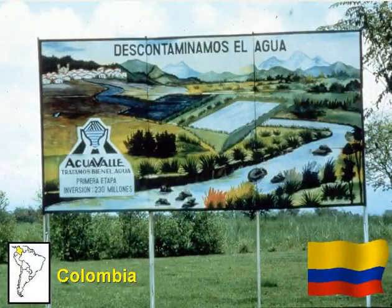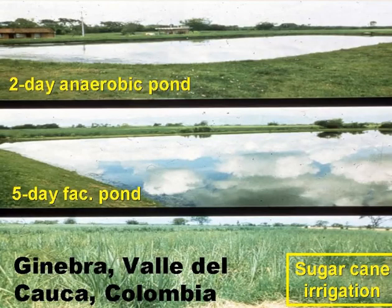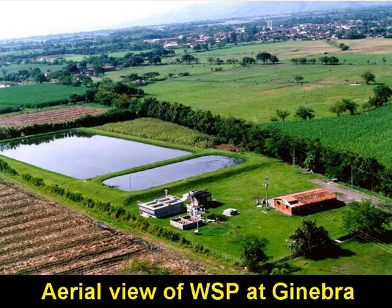This is Colombia in South America. Very little wastewater — only about 10% of the total — is treated in South America, although in some areas it's better than this. The slide shows a poster by Aquavalle, the water and sewerage company in the province of Valle in the south-west of the country. The poster says: 'We treat our wastewater.' This is one of Aquavalle's pond systems, serving the small town of Hinebra. The wastewater flow is about 25 litres per second, and it's treated in a two-day anaerobic pond and then in a five-day facultative pond. The facultative pond effluent is used to irrigate sugarcane, which is the main crop in this part of Colombia. In front of the anaerobic pond are some experimental reactors operated by researchers from Univalle, the main university in the nearby city of Cali.